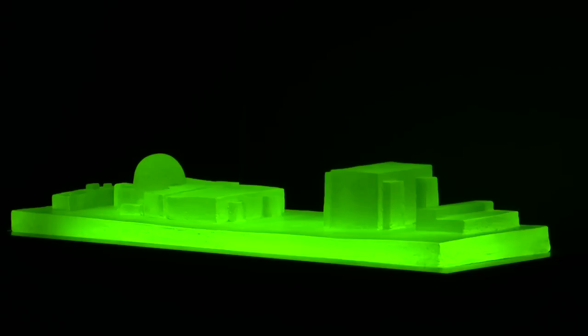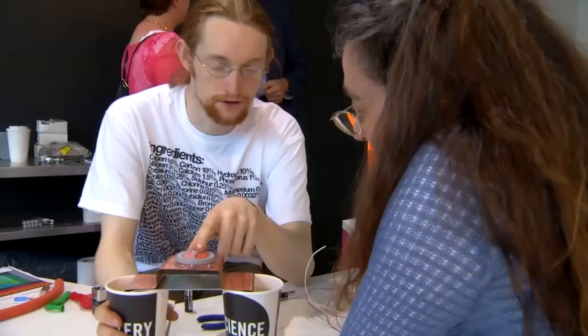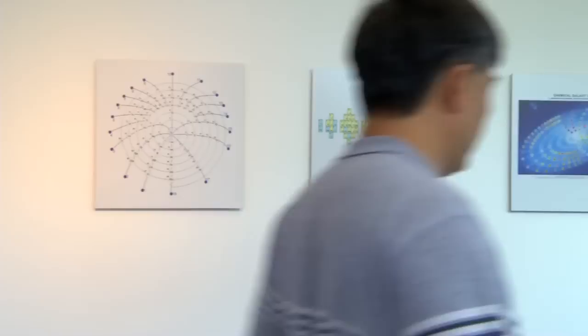It's really good — everything I've seen so far. The hands-on aspect, being able to touch all the different elements they have on display, is pretty cool. The diamond ring made from a dead person is really, really cool.